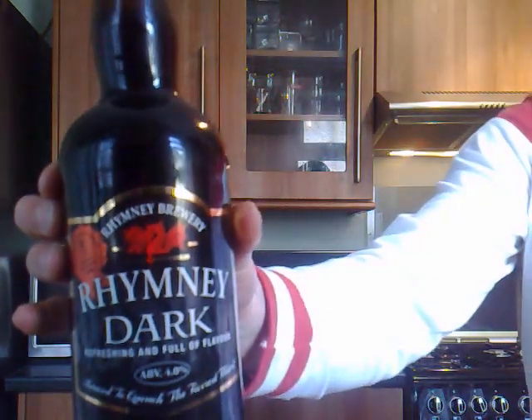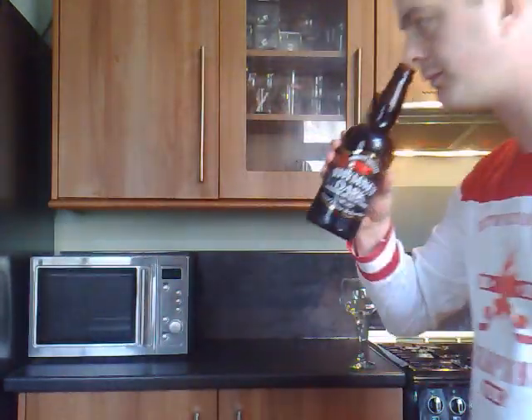Right, let's get this bottle open. Nice. You can smell it from here — straight away, coffee. Coffee, more or less instantly.